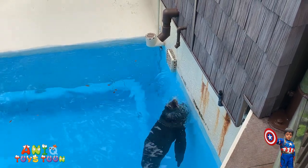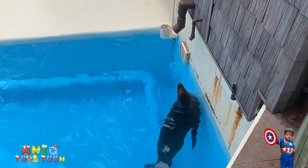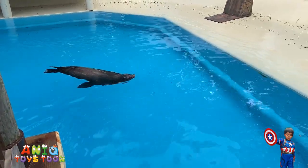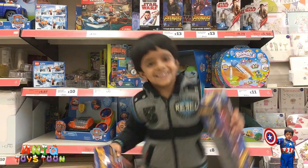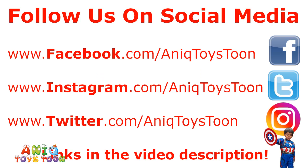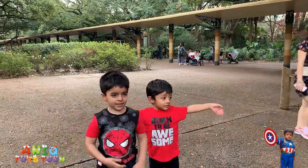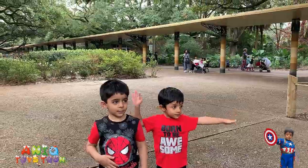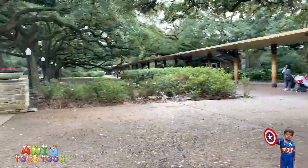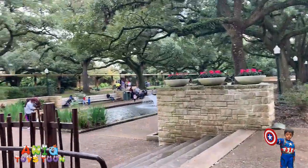Look at this sea lion drinking water dripping from the pipe. Welcome to my channel! So here we are in Houston Zoo and we are just looking at different animals. We have looked at a sea lion and the aquarium and we're just looking around now.